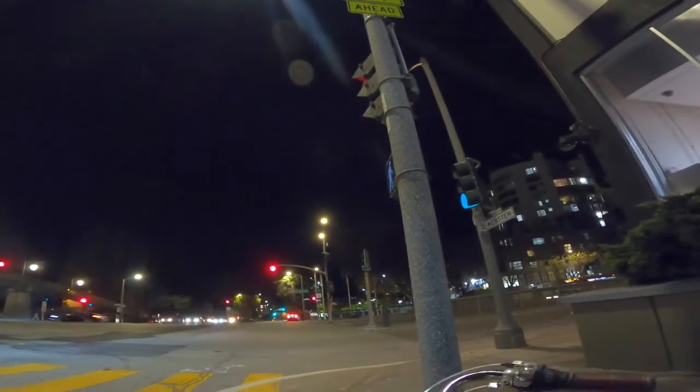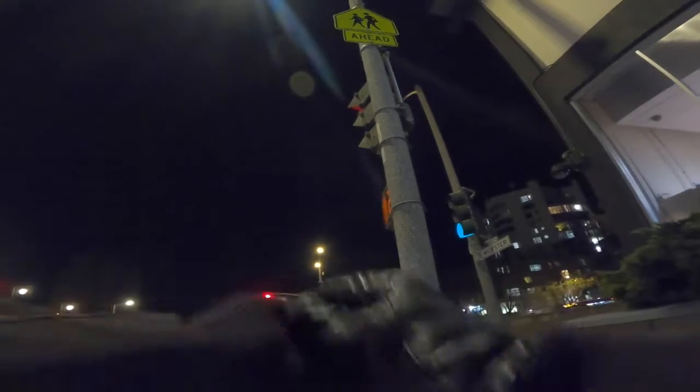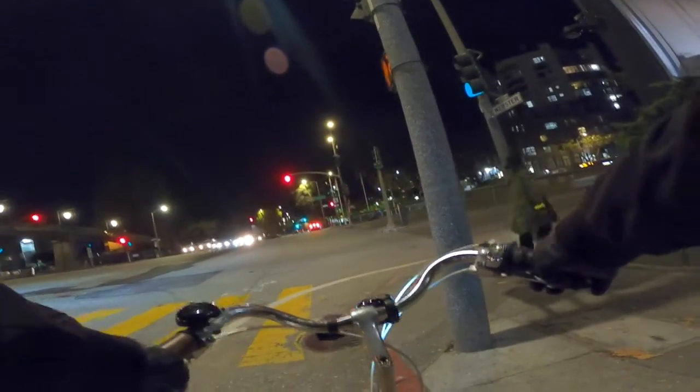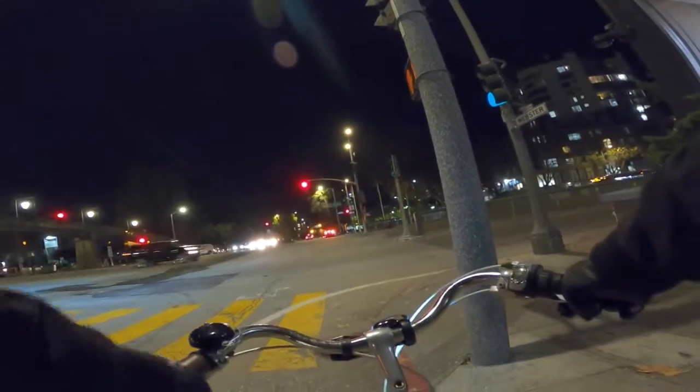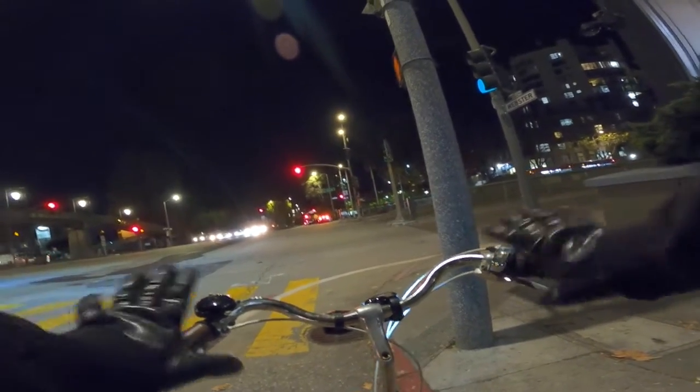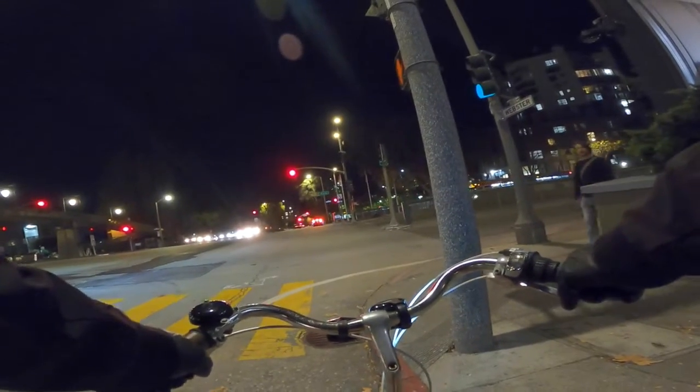It's a little chilly — put my gloves on. I find that even a little bit of chill can get pretty cold when the wind is just coming right on your hands.